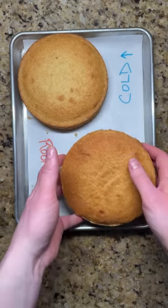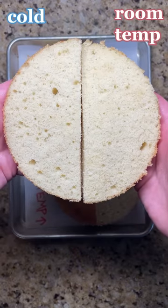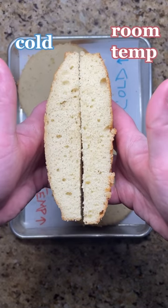The cake with room temperature ingredients browns better and bakes more consistently. This means the inside is softer, has a more even and fine crumb, and the cake bakes up fluffier and more level than the domed cake made from cold ingredients.